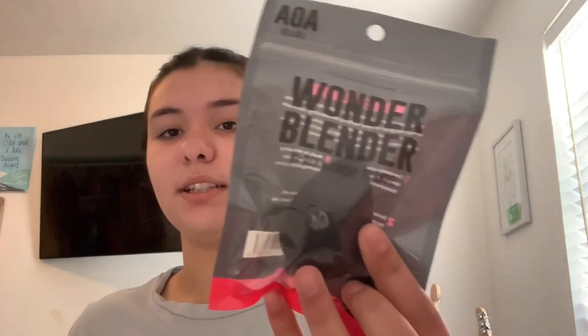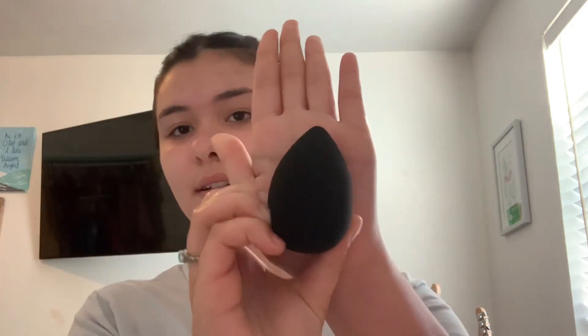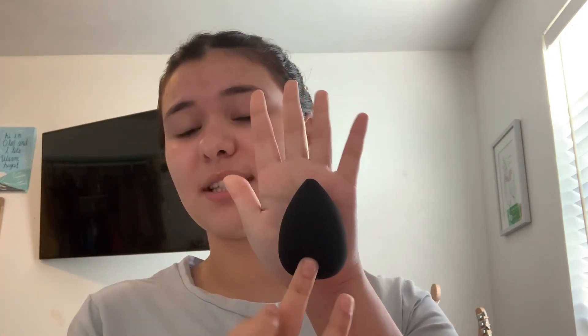So I have a beauty blender — it's pretty squishy even without getting it damp, though the tip looks a little weird. I'm going to run it underwater to see how it expands. It actually expanded quite a bit and it's still squishy — almost as big as my palm. I actually like this for a dollar. My Dollar Tree one only had silicone and it felt really weird.